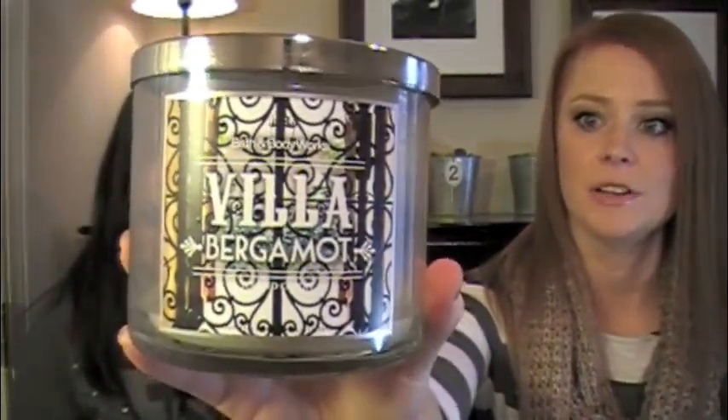Alright, so let's get to it. We always like to show you our candles from Bath and Body Works that we finished. And I feel like I went on a candle-burning binge. The first one that I finished up is this Villa Bergamot, which I really love. Jamie gave me this one. And I love the scent of Bergamot, so she knew that it would be right up my alley. And I did really love it.